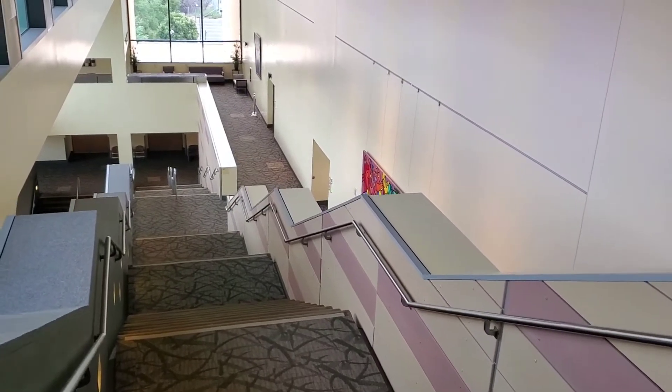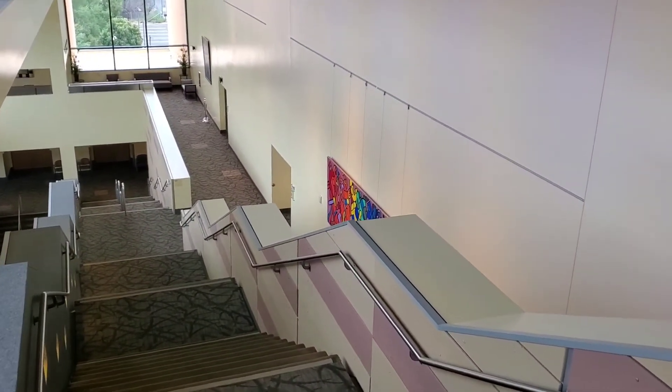As we head downstairs, we're going to make a pit stop on our mezzanine level. I wanted to stop here to offer a little insight I've learned along my tenure here at the Civic Arts Plaza. Regardless of where you're sitting, if you have time before a show, I recommend coming up to the mezzanine level, grabbing a beverage, and heading out onto our patio area to take in one of the most spectacular views that we offer.